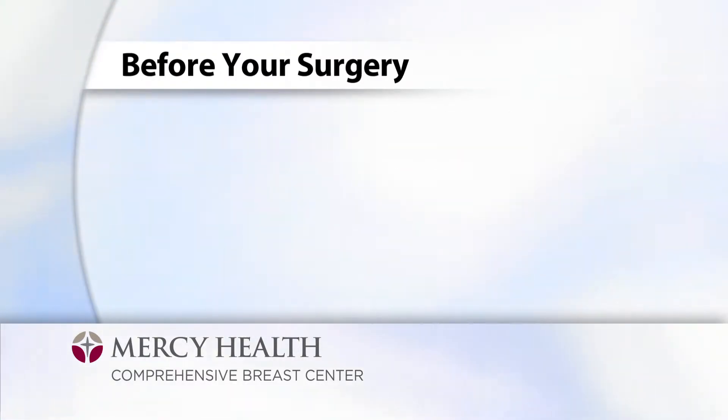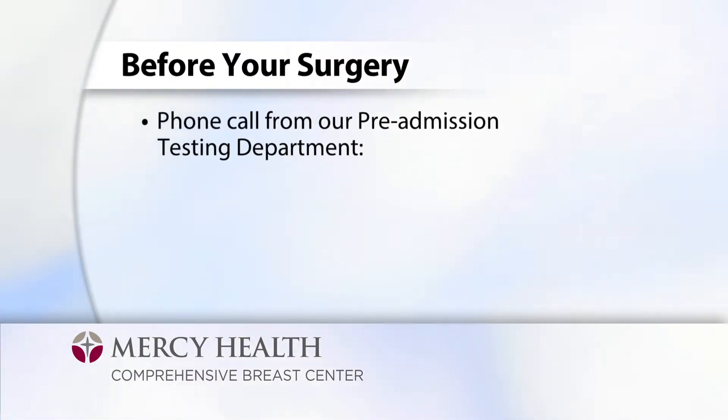A day or so before your surgery, you will also receive a phone call from our pre-admission testing department. This person will discuss any medications you should take or hold on the morning of your surgery. If you are currently taking any blood thinners, including aspirin products, and have not yet received information on when to stop taking them before surgery, please call the surgeon's office for instruction.